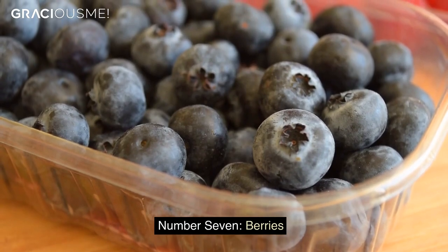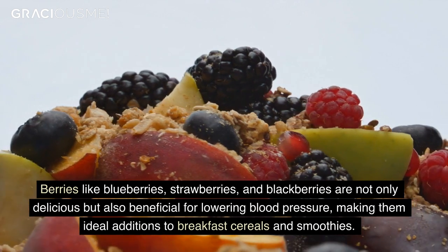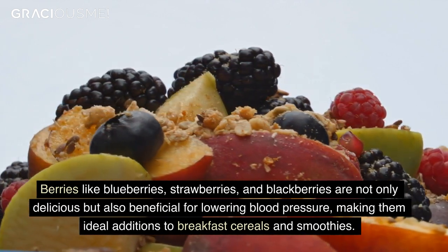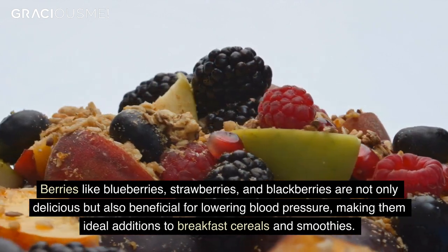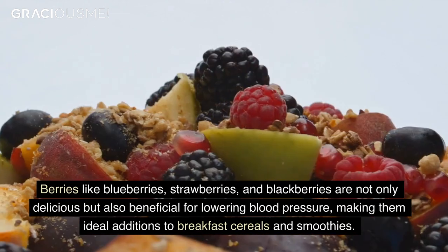Number 7. Berries. Berries like blueberries, strawberries, and blackberries are not only delicious but also beneficial for lowering blood pressure, making them ideal additions to breakfast cereals and smoothies.